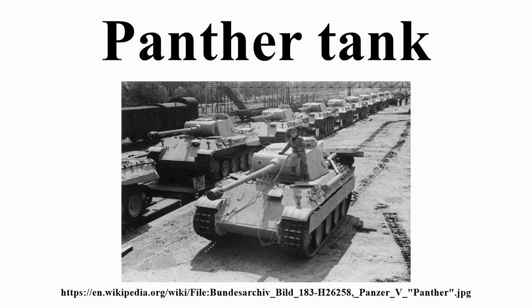The initial production target was 250 tanks per month at the MAN plant in Nuremberg. This was increased to 600 per month in January 1943. Despite determined efforts, this figure was never reached due to disruption by Allied bombing and manufacturing and resource bottlenecks. Production in 1943 averaged 148 per month. In 1944 it averaged 315 a month, peaking with 380 in July and ending around the end of March 1945, with at least 6,000 built in total. Frontline combat strength peaked on 1 September 1944 at 2,304 tanks, but that same month a record number of 692 tanks were reported lost.